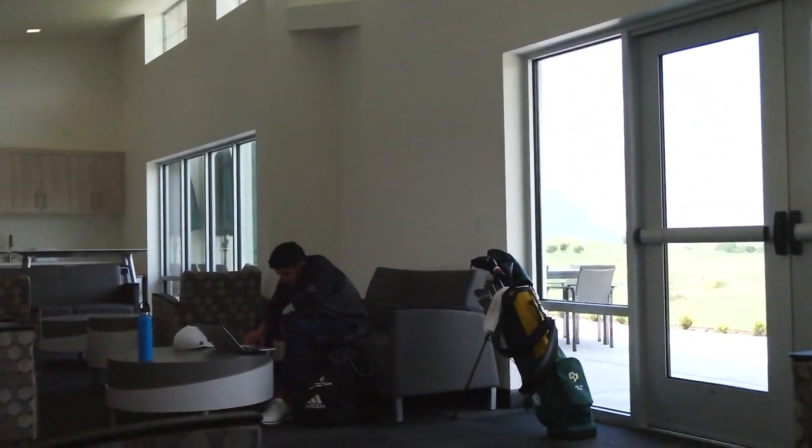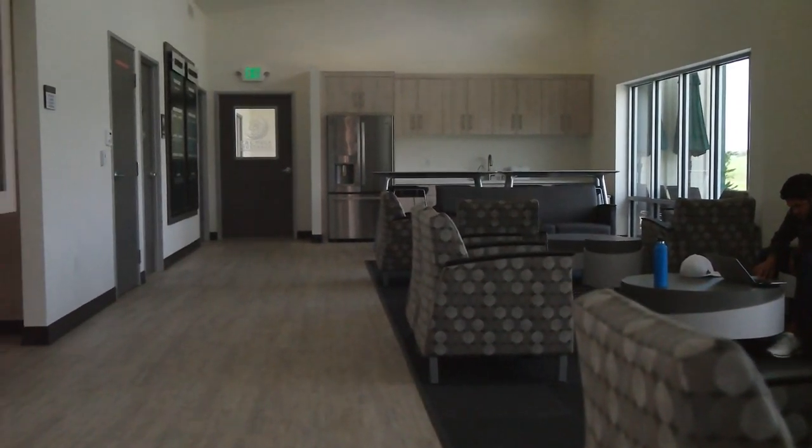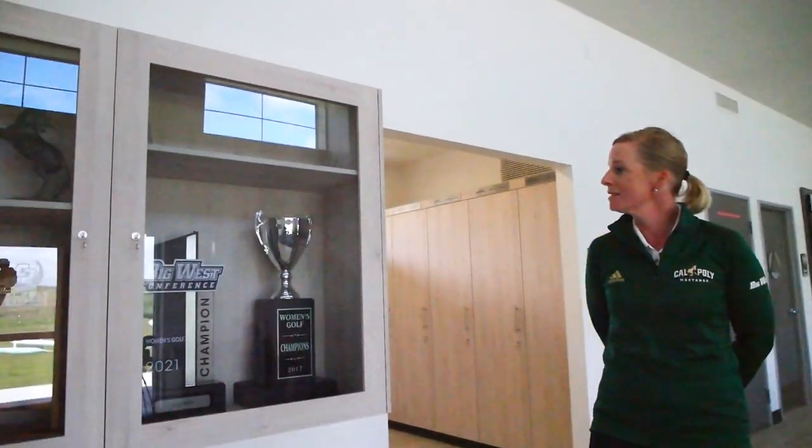Welcome inside to our Mustang Golf Academy. We are standing in the student lounge where our student athletes can hang out in between practice and class. They can enjoy studying in the study table area and enjoy the views of the Dairy Creek Golf Course. We also have our trophy cabinet here where we honor our team performances.